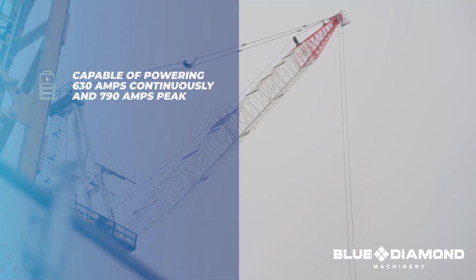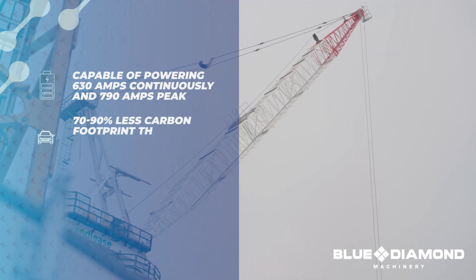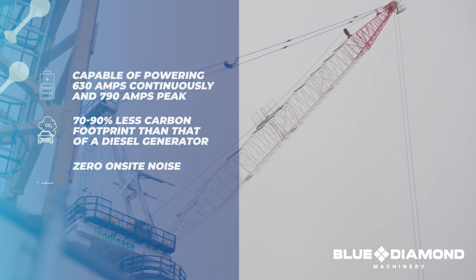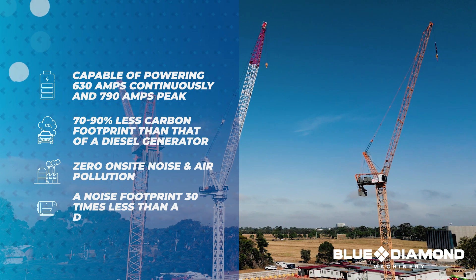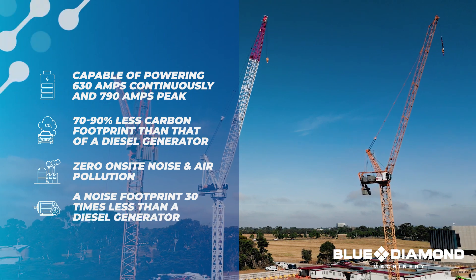The AMP Entertainer has a 70-90% less carbon footprint than that of a diesel-equivalent generator. Zero on-site noise or air pollution, and a noise footprint 30 times less than that of a diesel generator.